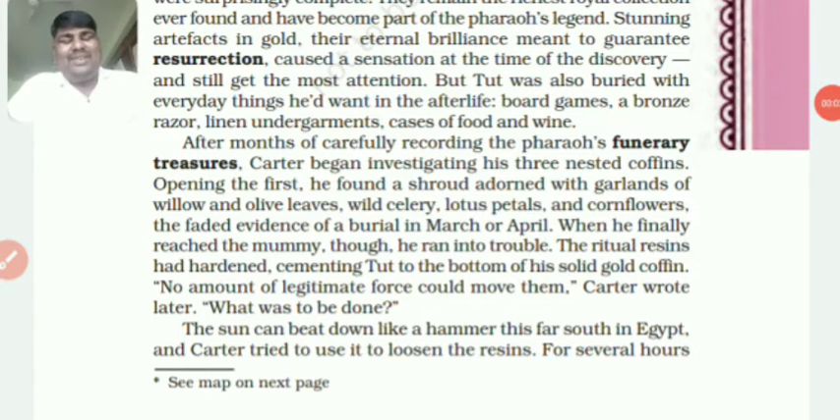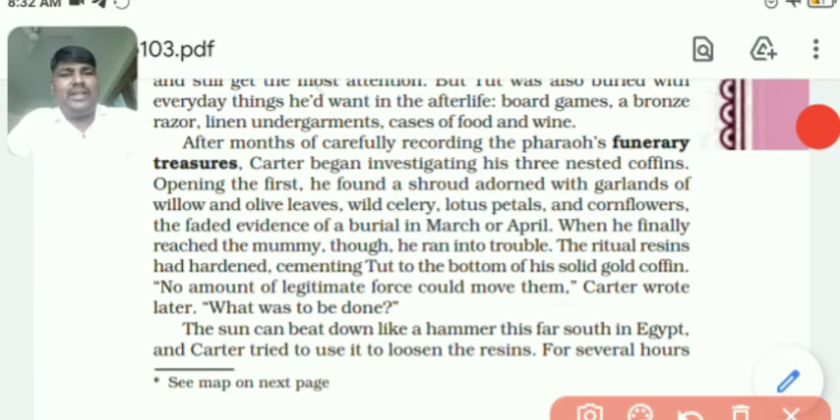Hello dear students, welcome to English class. This is video 2 of Discovering Tut: The Saga Continues. This video is the continuation of the chapter, and we will start today from where video 1 ended. Let's go to the chapter.